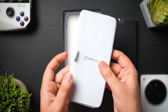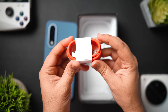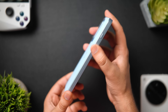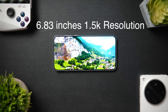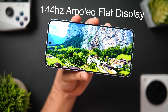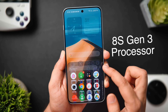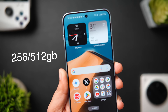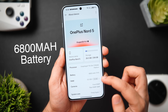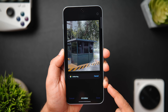Welcome back. Today I've got the all-new OnePlus Nord 5, one of the popular mid-range devices from OnePlus. It has a gorgeous 6.3-inch 1.5K resolution AMOLED 144Hz flat display with extremely thin symmetrical bezels all around, a peak brightness of 1800 nits, the powerful Snapdragon 8s Gen 3 processor, 12GB of RAM, 256GB or 512GB of storage, and a massive 6800mAh battery. Since it runs the latest OxygenOS 15, you get plenty of amazing features, customizations, and some really useful AI tools as well.